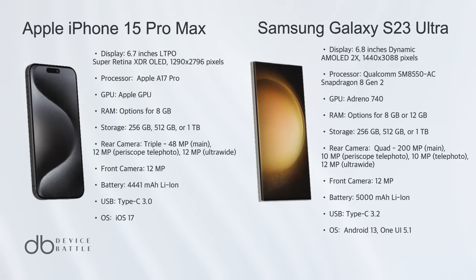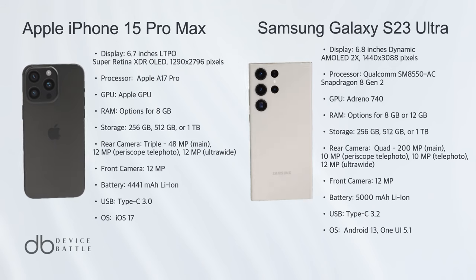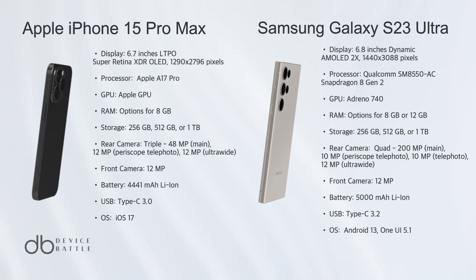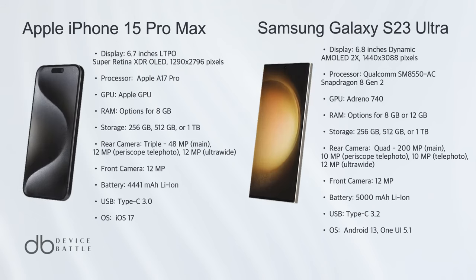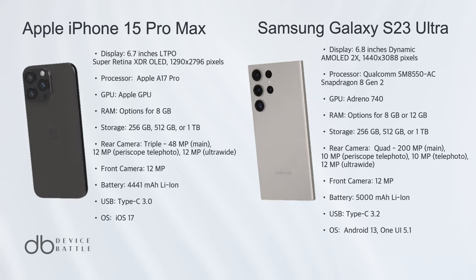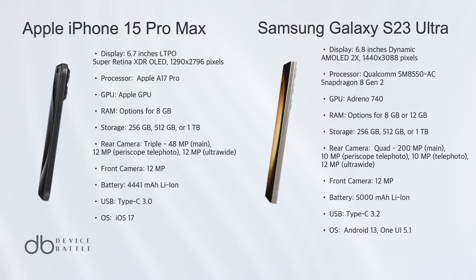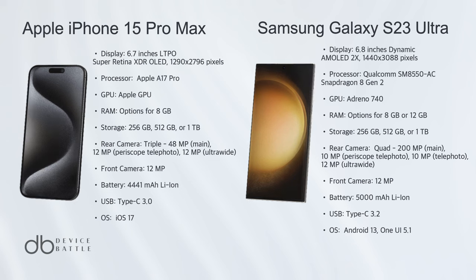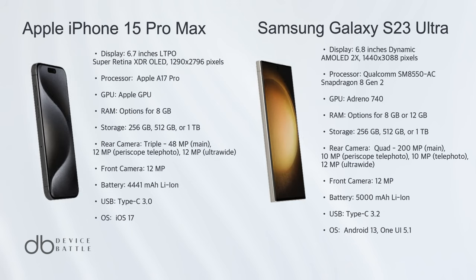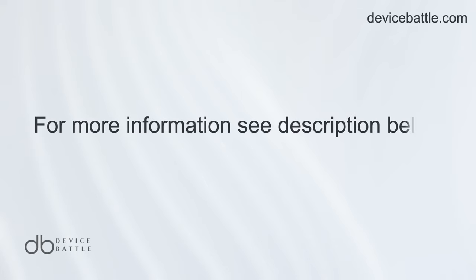After meticulous comparison, the Samsung Galaxy S23 Ultra takes the crown. Its superior camera configuration, larger display, and more competitive pricing edge out the iPhone 15 Pro Max. While Apple's offering is undeniably powerful, the S23 Ultra delivers a more holistic package for its price point, making it the champion in this face-off. Thanks for tuning into Device Battle.